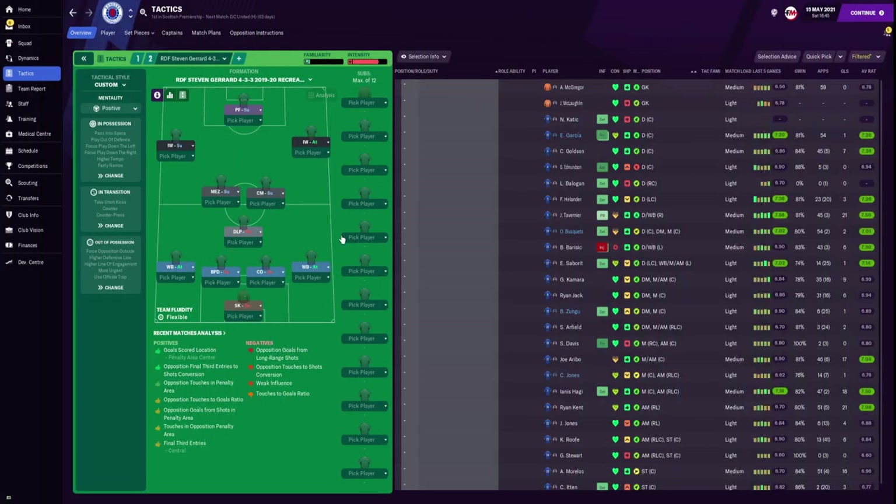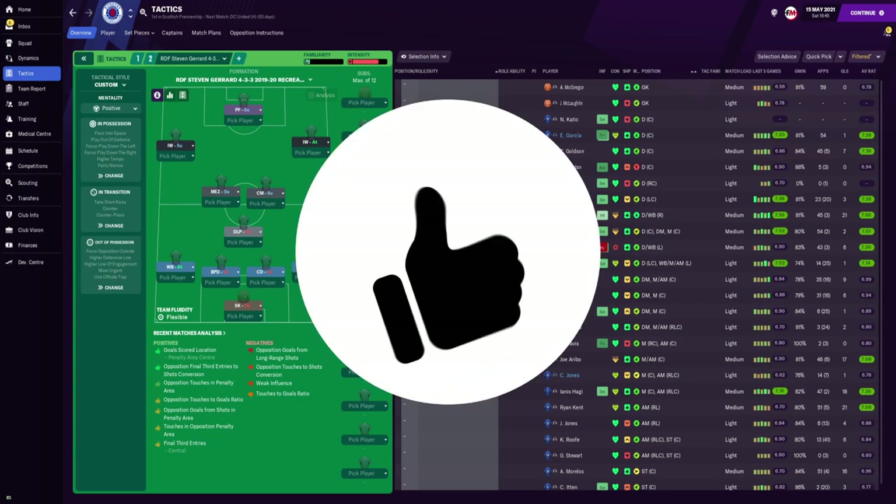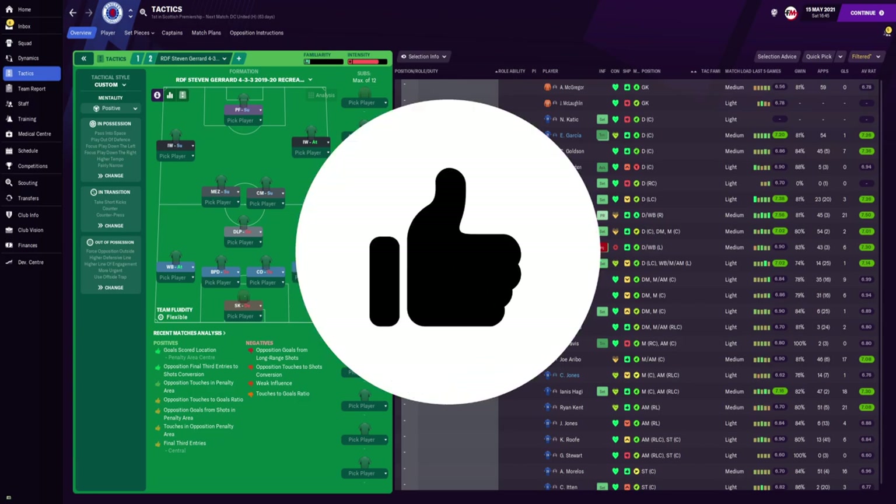That's it for this tactic — I hope you guys have enjoyed this video. This was a Rangers recreation of the Steven Gerrard 4-3-3. It's been RDF, it's been a pleasure. I'll see you soon — don't forget to like, subscribe, and comment. Stay safe, peace out.